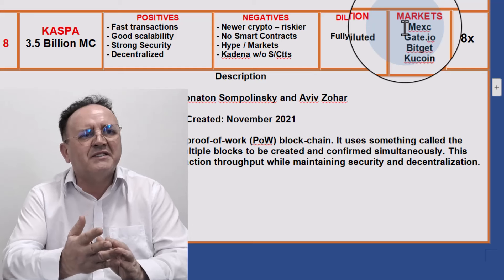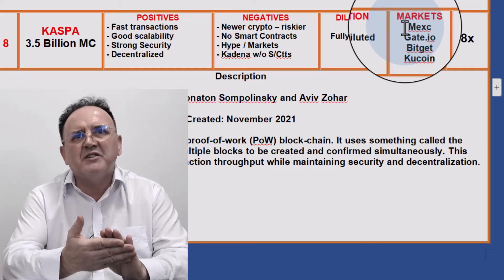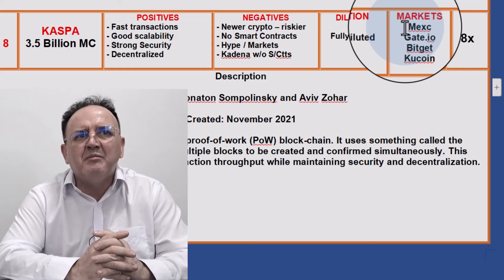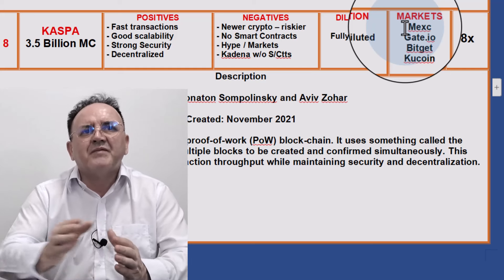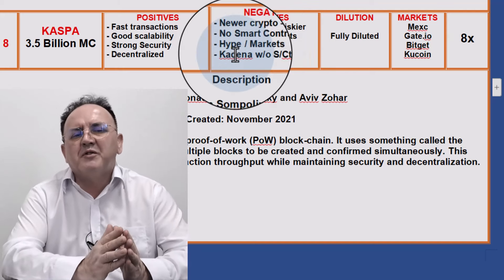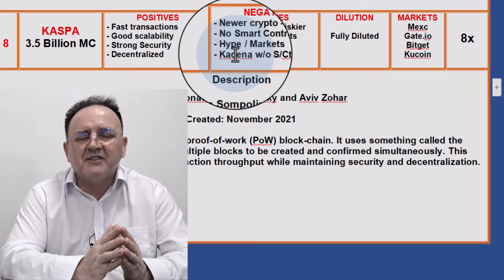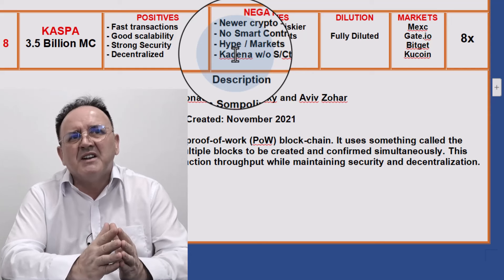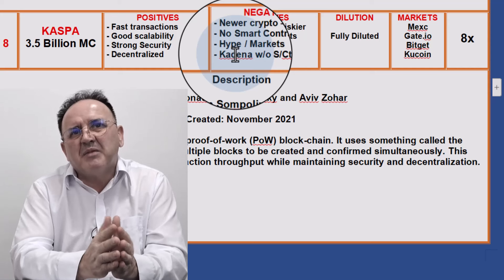This is a major Achilles heel for Kaspa. Without those markets, I don't think it can do more than a 6 to 8x. I would put Kaspa at something like $25–28 billion market cap. It's fully diluted, so there aren't any tokens that will dilute your investment. But because it doesn't have smart contracts, you could say Kaspa is just another Kadena without smart contracts — Kadena is also proof of work, also claimed two years ago to have solved the blockchain trilemma, and it does have smart contracts and a full ecosystem. So for me, Kadena is better technology than Kaspa. Why Kaspa is sitting at a $3.5 billion market cap is a little bit confusing to me — that's why I only put it at about a 6 to 8x.